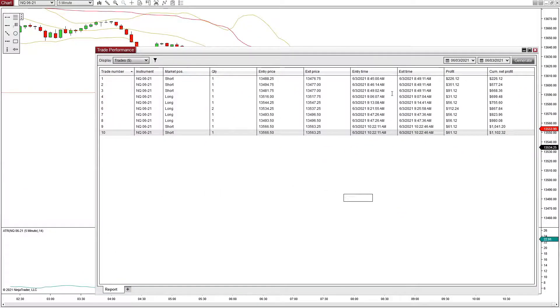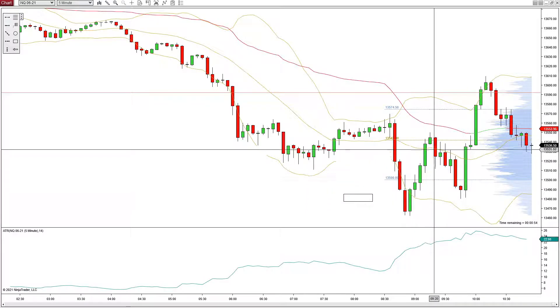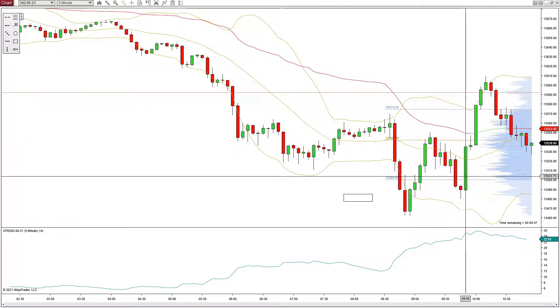So we took our shorts noticing the bearish action overnight, then we got out and at 9:06 we began taking longs, all the way until 9:47. We were able to get this bullish pullback on the positive economic data that came out. We just took this up here, and I think our last long was at 9:47. We came up, took a couple, and then watched this pullback.